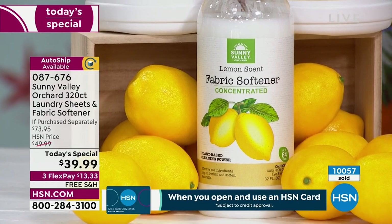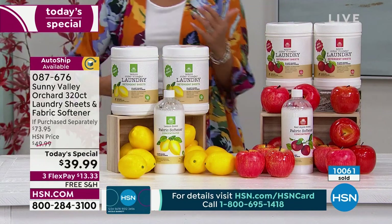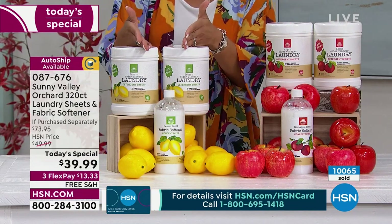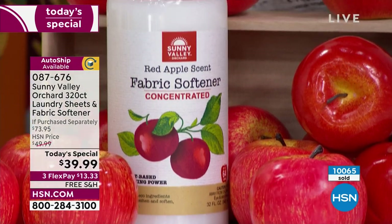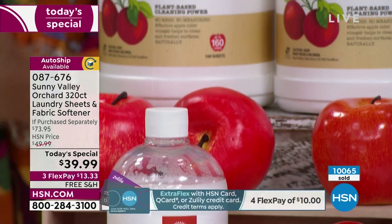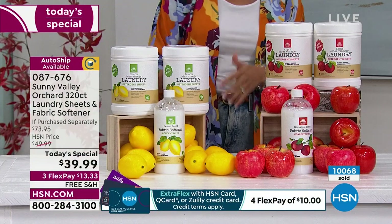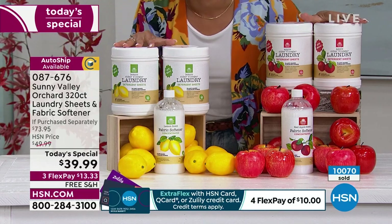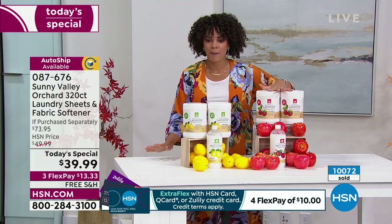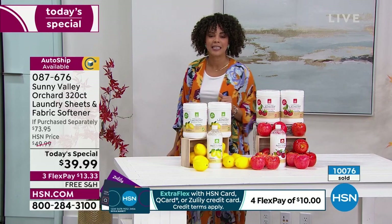Auto ship gives you extra peace of mind — it's like locking in an interest rate. You're securing nine cents a load, and we'll ship it every 120 days. You can even switch up the scents if you want to customize your auto ship. Lemon or apple — those are the final ones we have. Item number 087676.